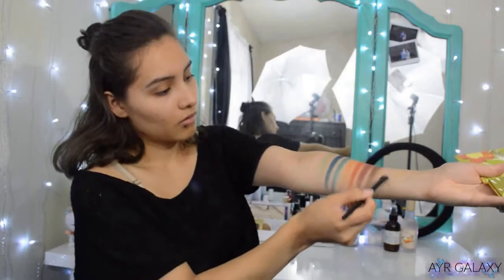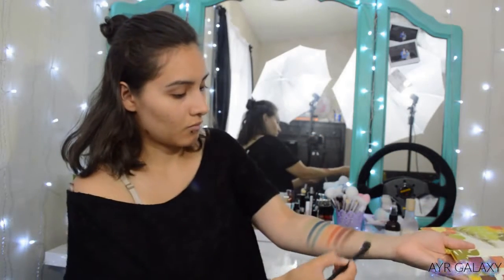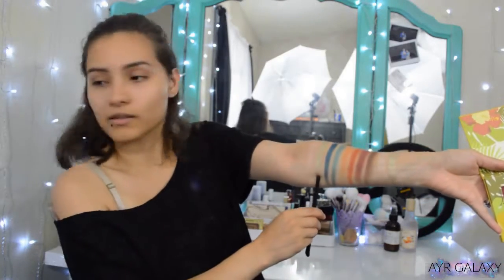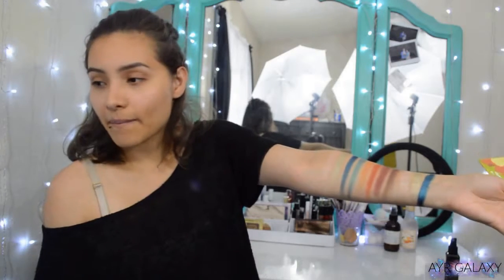I'm going to grab a brush and get it a little bit wet with some setting spray so I can swatch the other ones wet for you. We're going to do La Costa again — I can barely see it. Next is El Malecón. So this is wet and this is dry. I'm not liking this brush so I'm just going to use my finger. I'm swatching Varadero — look at that pigmentation, that is ridiculous.